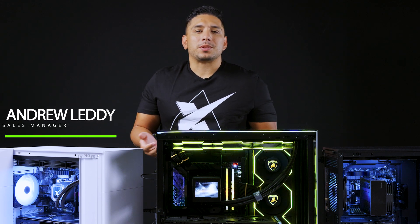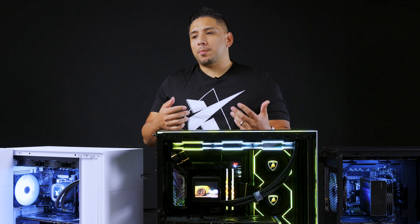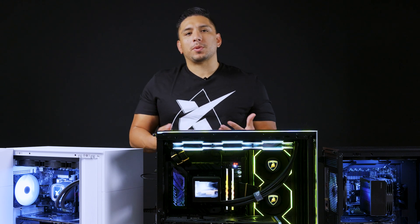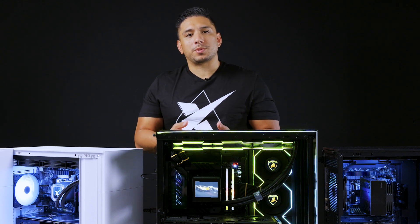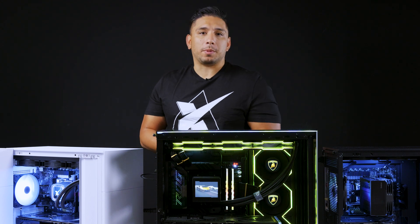What's up guys, my name is Andrew and I'm the sales manager over here at Zydex. Today I want to walk you through some of the purchase decisions and questions you guys have had when you've come to our website, and give you a better idea of how to be better prepared when you come to buy a computer from us.